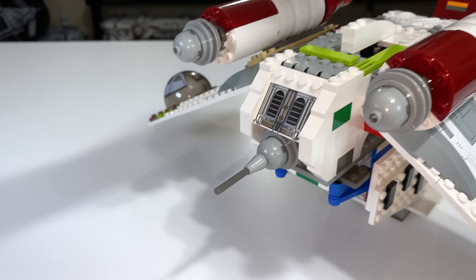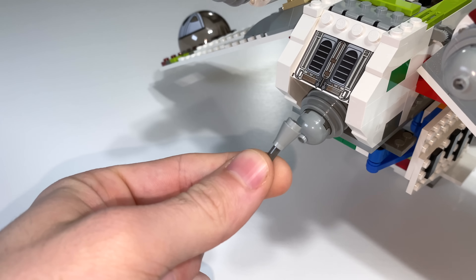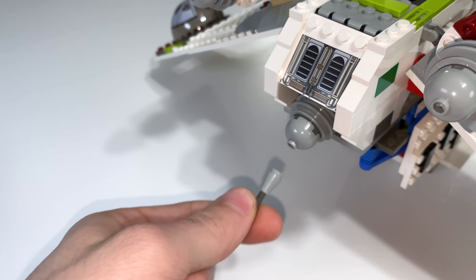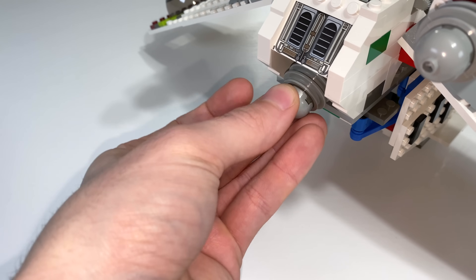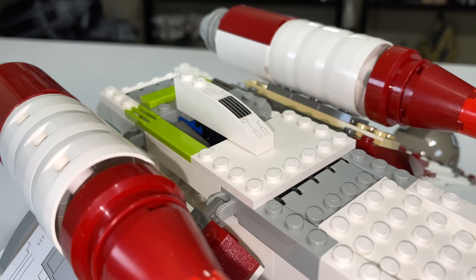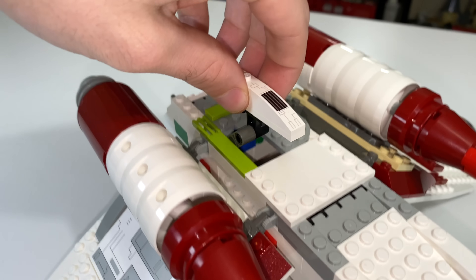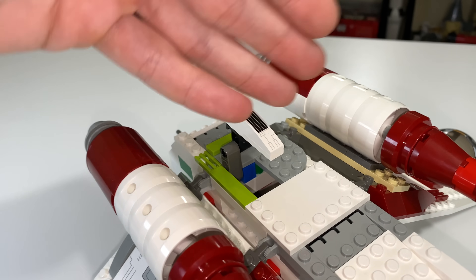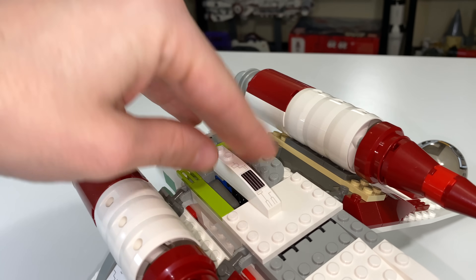On the backside of the gunship, you have a little turret that can move up and down. Unfortunately, like the turrets on the front, this does snap off quite often and proves to be problematic for this particular gunship design. There's a for-show-only missile launcher here — it's a printed piece, which is pretty nice. You can raise it up and pretend like missiles are firing out of it, but no missiles will actually fire.